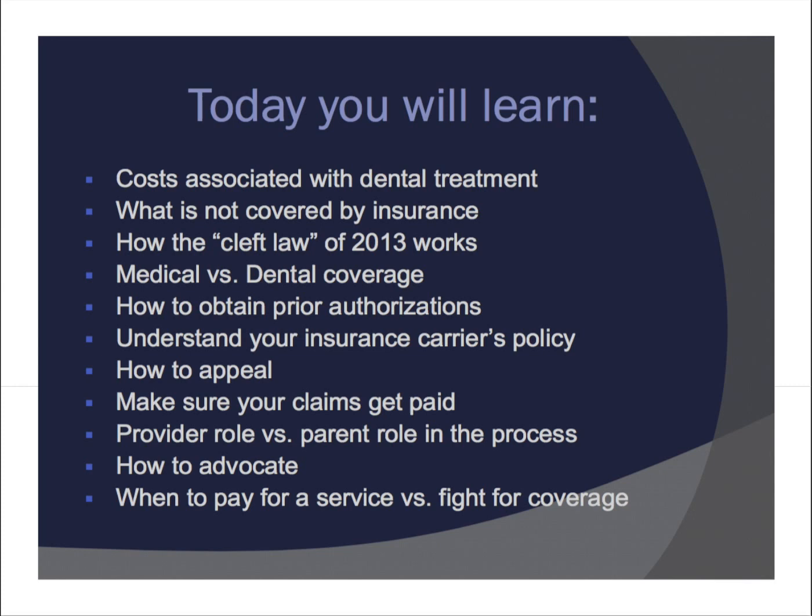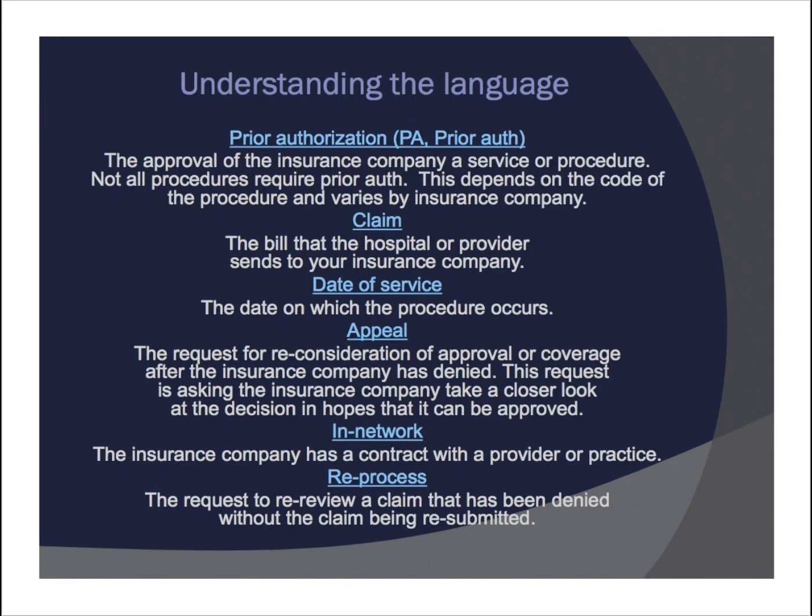On slide three I will provide definitions so you can understand the insurance lingo. Prior authorization, or prior auth, is the approval of the insurance company for a service or procedure. Not all procedures require prior auth — this depends on the code of the procedure and varies by insurance company. Every procedure has a code, and some codes are covered and some are not. Some require a prior authorization in order to be covered, but a prior authorization doesn't necessarily guarantee payment of a claim. It's just the insurance company's way of saying whether or not something is covered.